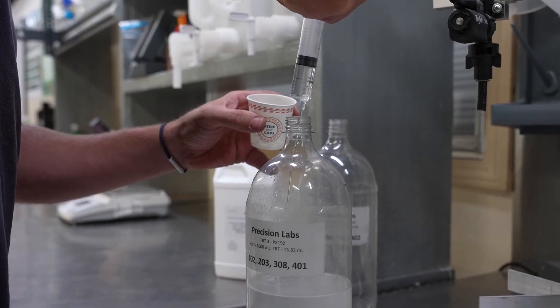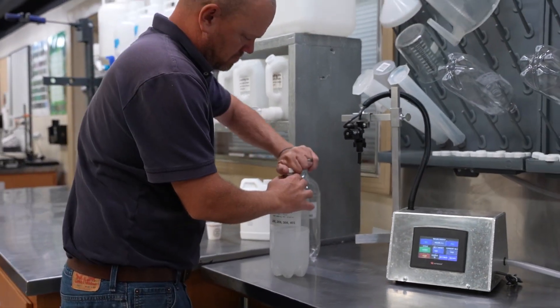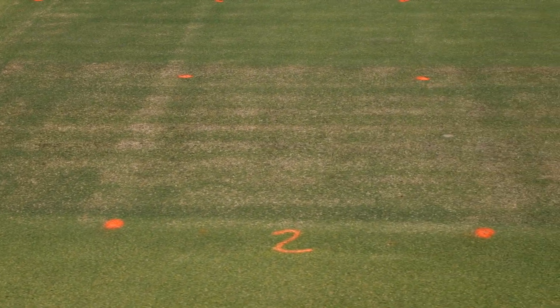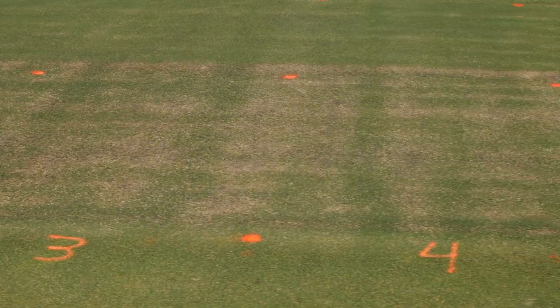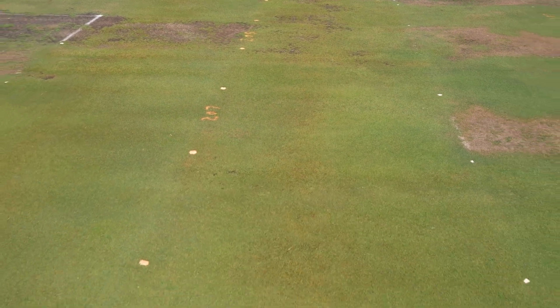At the University of Arkansas we've been doing surfactant work for about 15 years now. We developed enough expertise here that we started working with really just about all the major companies that sell surfactants, doing product testing for them as they develop new products. The last two summers we've probably had 20 or more wetting agent trials that we've done, either as part of graduate student projects or direct support to companies that sell surfactants.